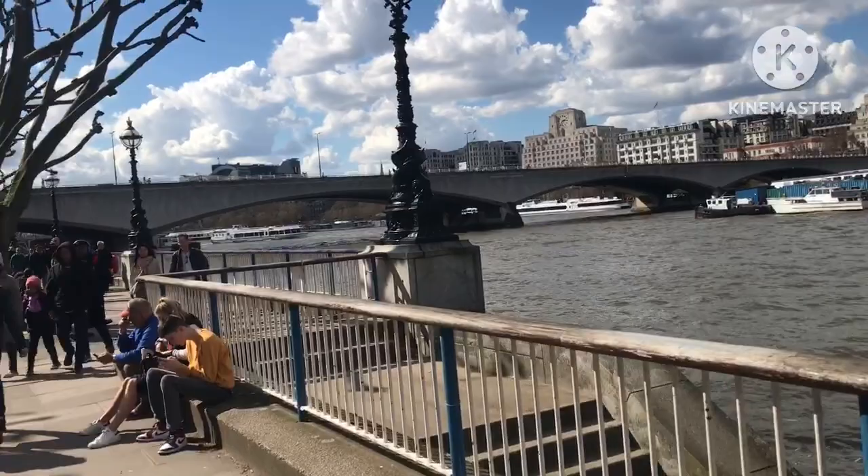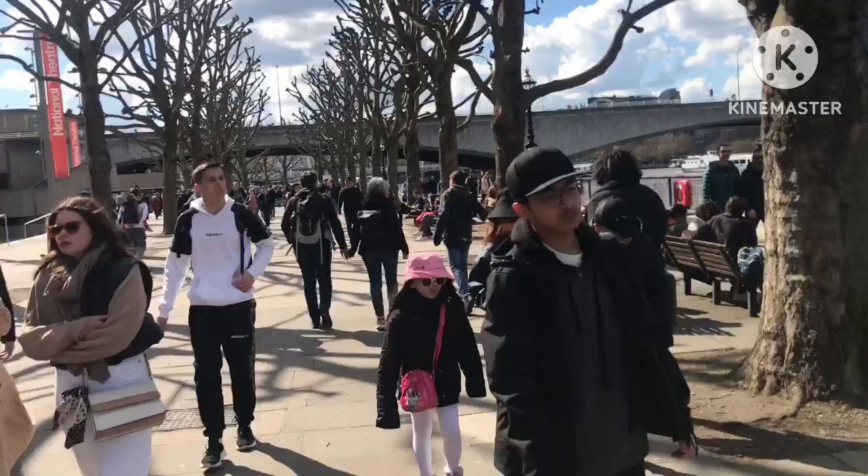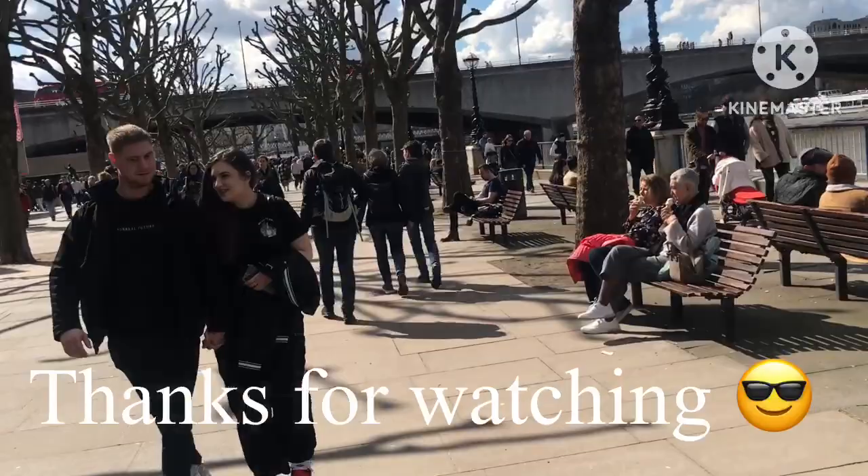I thought I'd wrap up the video here. I'm going to do a fair bit more walking but there's nothing else I need to show on the video. See how busy it is — it's Good Friday, lovely sunny weather, about 13 degrees centigrade, 55 Fahrenheit, so it's got people out and about. It's just a bank holiday. Hope you've enjoyed the video if you've got this far. Thanks everyone for watching and I'll catch up with you on the next video. See you all soon.